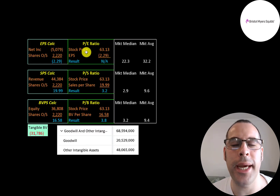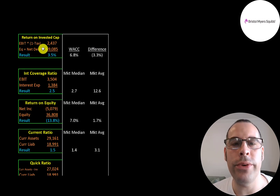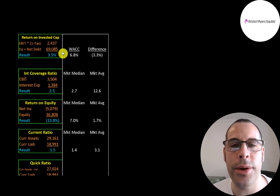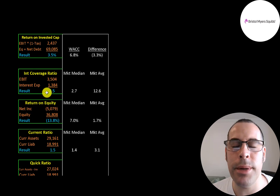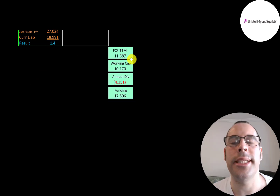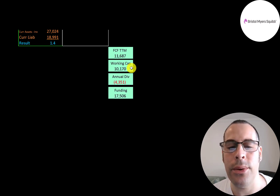Looking at financial ratios: P/E can't be calculated due to negative net income. They have a good price-to-sales of 3.2 and price-to-book of 3.8. With $69 billion of intangible assets from acquisitions, they have negative tangible book value. Return on invested capital is low at 3.5% — in the long term you can't survive if ROIC is below WACC, though it's okay for a year or two. Interest coverage is on the lower side but above 2. They have a good current and quick ratio, $14 billion cash, and $11 billion receivables. Free cash flow was $11.7 billion, working capital $10 billion, and dividend payments $4.4 billion.